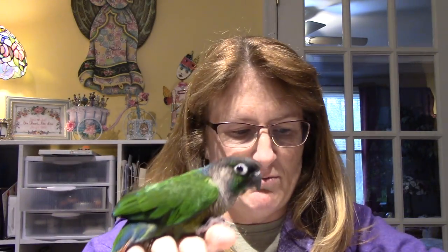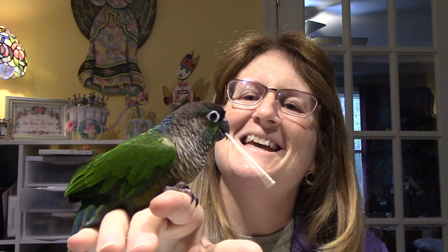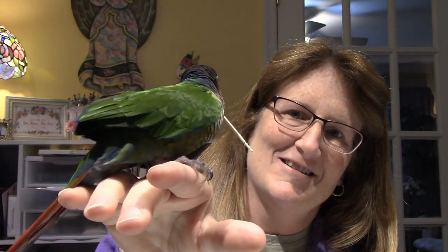Her little tongue — that's like a third hand for birds. The tip of their tongue is like a thumb, so they can maneuver things. Let me show you how she maneuvers a toothpick — it's so cute. Usually she'll make it go back and forth like a corn on the cob. She's very easily distracted because she's little.